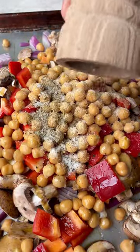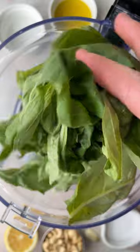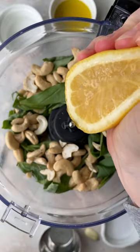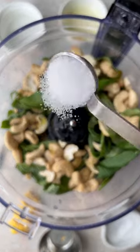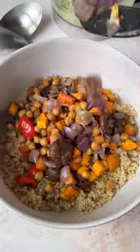This salad is amazing for meal prepping and it tastes equally delicious hot or cold. It works with any veggies you have in your fridge, either raw or already roasted, and any soft herb in the pesto. Just whip up that fresh pesto, mix it with cooked quinoa and those roasted veggies, and that is it.